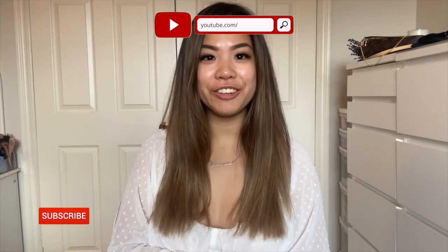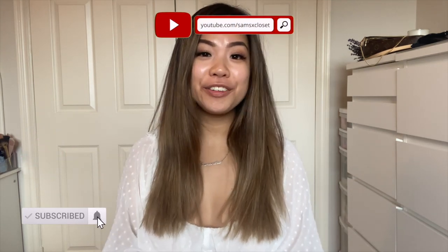Hi everyone, welcome back to my channel. If you are new, my name is Samantha, and if you are returning, welcome back. Today I will be unboxing some Chanel skincare and cosmetic products. This is my first time owning anything Chanel that is not a bag, and I also got this from the Holt Renfrew website.